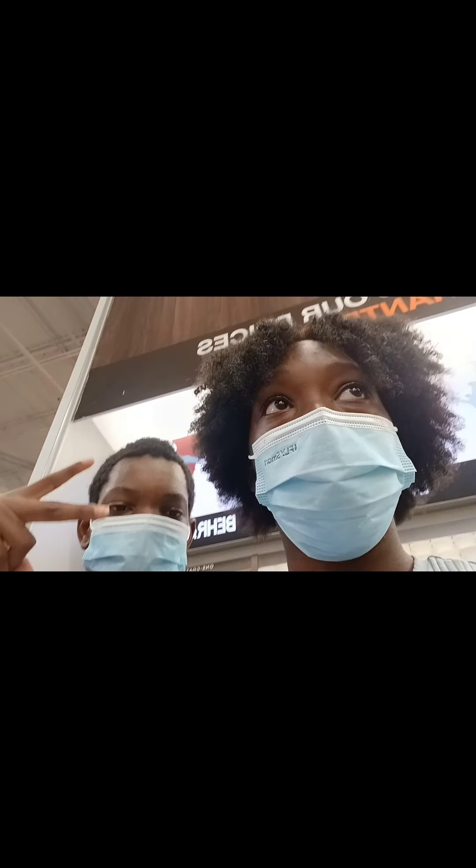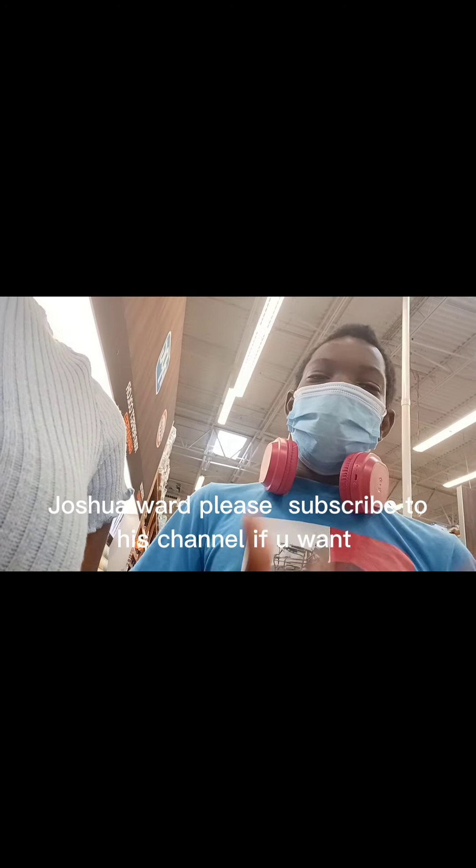That's my nephew Josh. Subscribe to my channel — subscribe to my channel. It's Josh and Roy. Type in Josh and Roy and you'll see us.